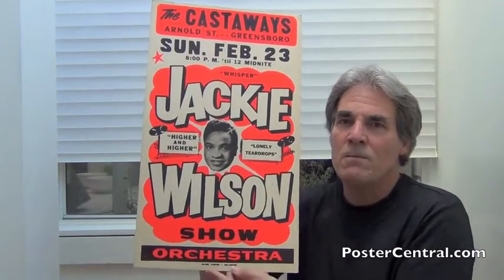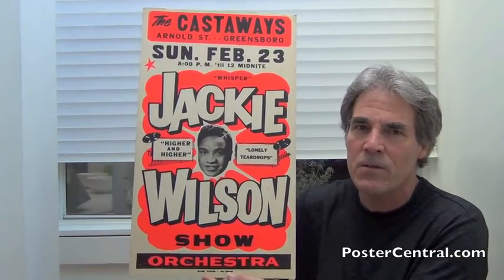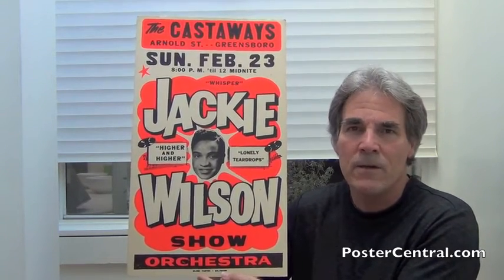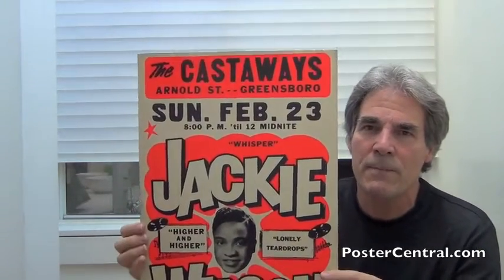It's a small poster with relatively few elements, but what elements it does have are just screamingly good. It was made by Globe Posters of Baltimore, Maryland — the kings of the day-glow concert posters. We're going to move in a little bit closer and take it from the top.